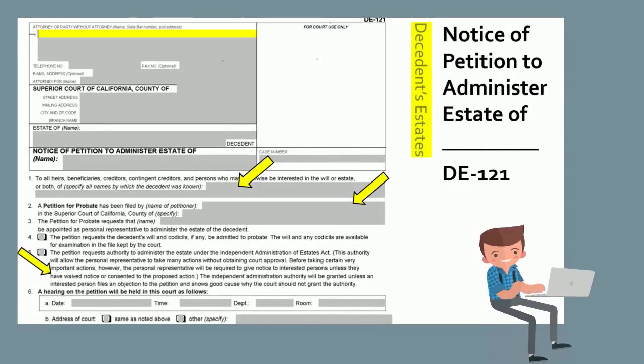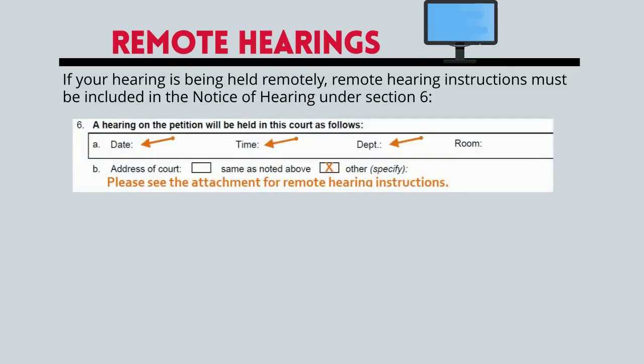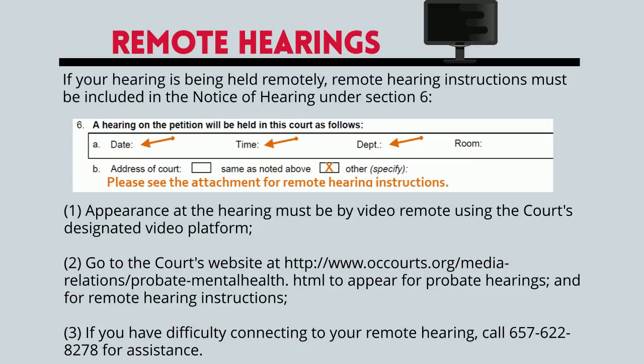For decedent estate matters, a Notice of Petition to Administer Estate, form DE-121, must be completed. This notice must be served on all necessary parties. Starting with item number one, which is where the name of the decedent who has passed away would be stated, and item number two refers to the name of the petitioner, the person who is requesting the petition to administer estate. Section six is where the hearing information is listed. Currently, the probate department is conducting hearings remotely. Unless otherwise instructed, remote hearing instructions are required to be provided when giving notice. Please be sure to attach the three steps for remote appearance instructions to your form DE-121, titled Notice of Petition to Administer Estate.